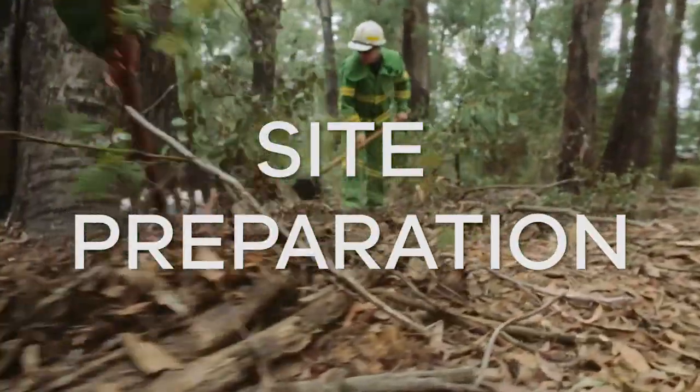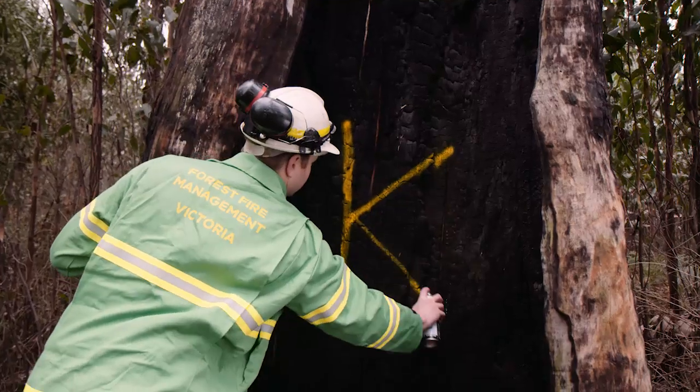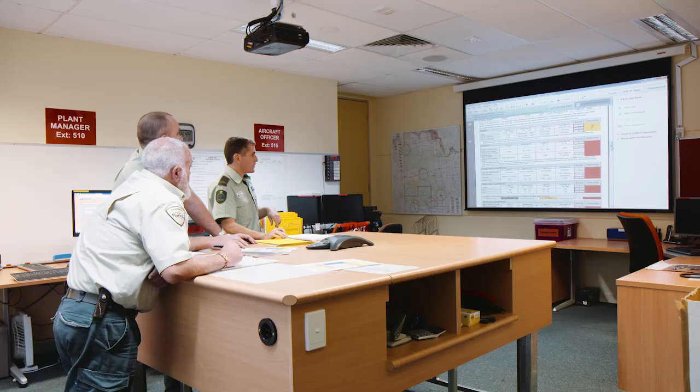Then it's really over to commencing a lot of the preparation work, so making sure we've got control lines in place. Another important one is the assessment and treatment of hazardous trees. We're also planning how we're going to deliver the burn and how many resources we're going to require. Importantly, a real focus on risk assessment.